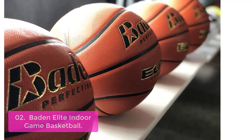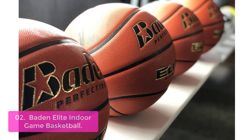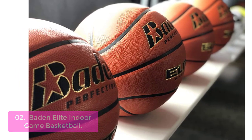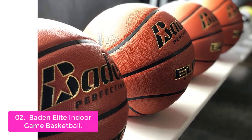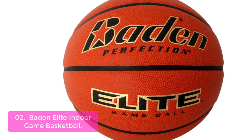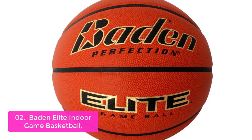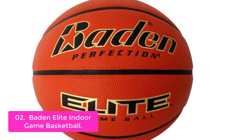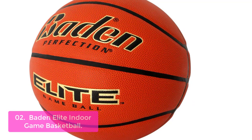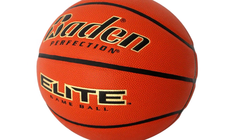List number 2: Baden Elite Indoor Game Basketball. The Baden Elite Indoor Game Basketball is an affordable, durable, and stylish basketball that is perfect for both indoor and outdoor use. With a moisture grip, you will get superior ball control throughout your game. This indoor game basketball has a perfect symmetrical design and smooth rounded edges to ensure you won't feel lumps or get inconsistent bounces.